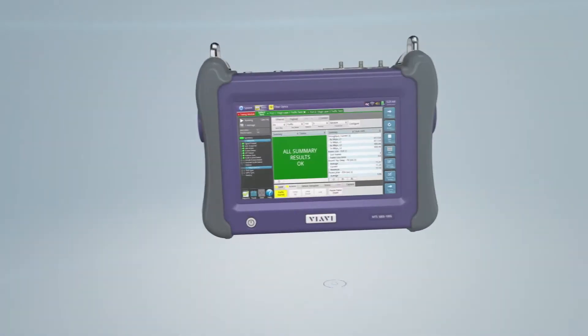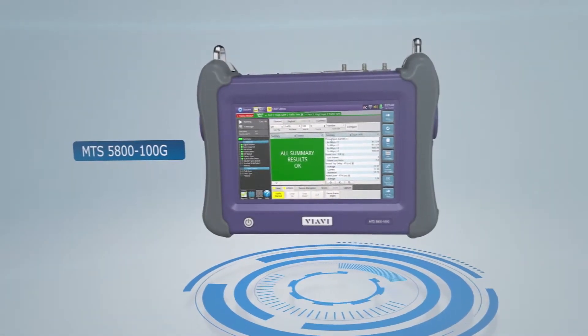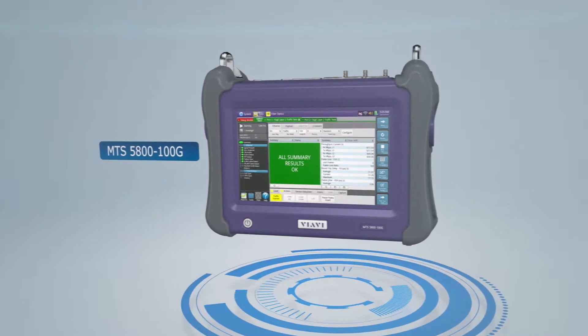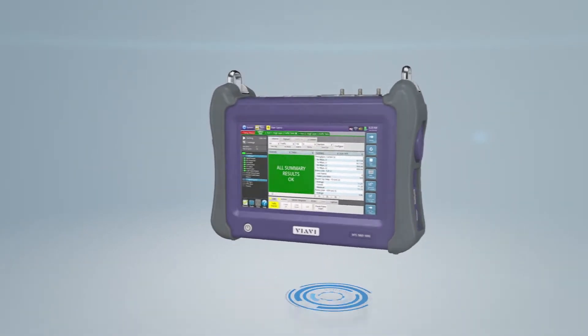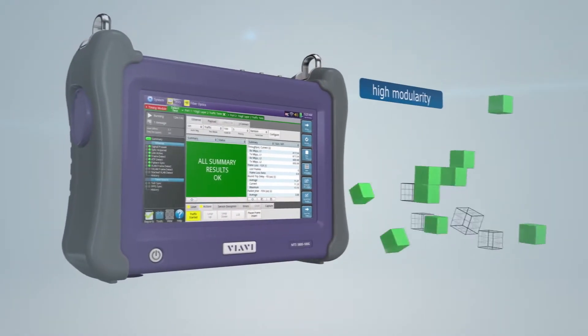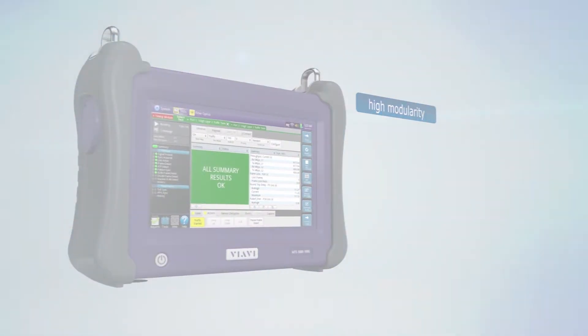The VIAVI MTS 5800 100G. Even as the smallest dual-port measuring device on the market, the MTS 5800 offers high modularity and a variety of interfaces.